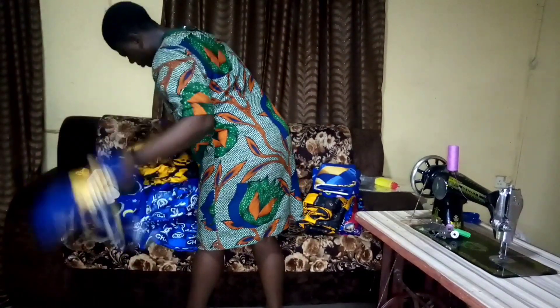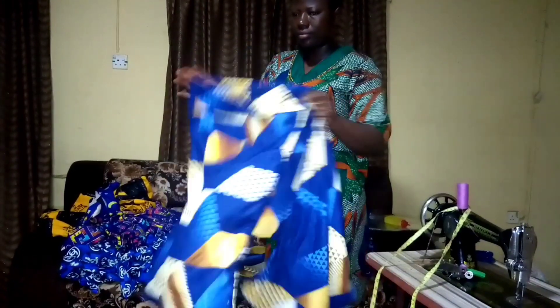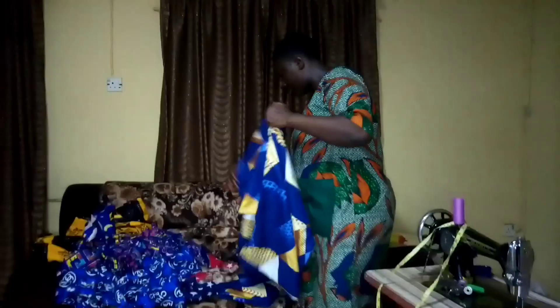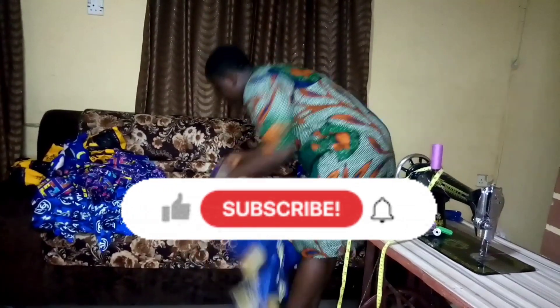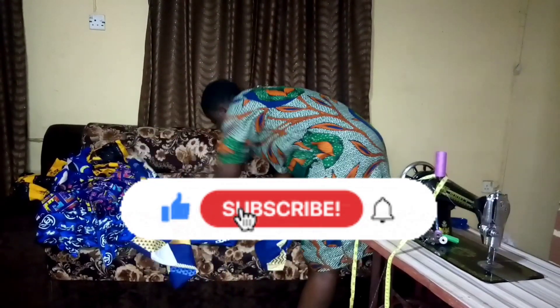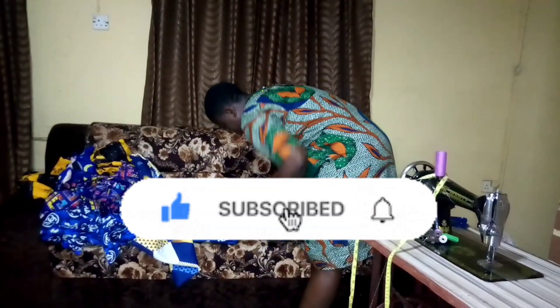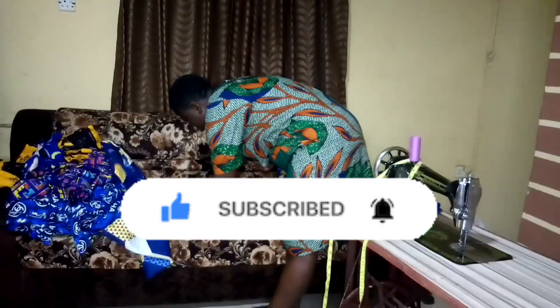If you have watched this video to this point and you haven't subscribed to my channel, kindly subscribe and turn on the notification bell so you'll be notified each time I upload an amazing video. Thank you very much and God bless you.